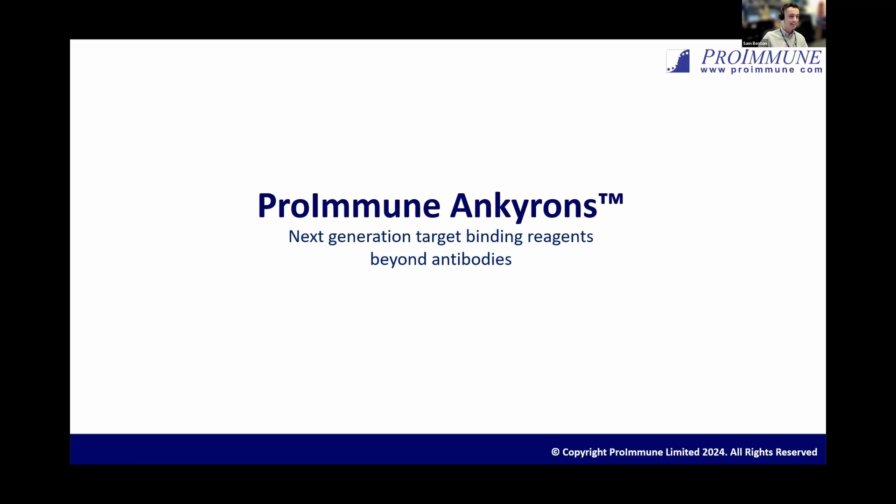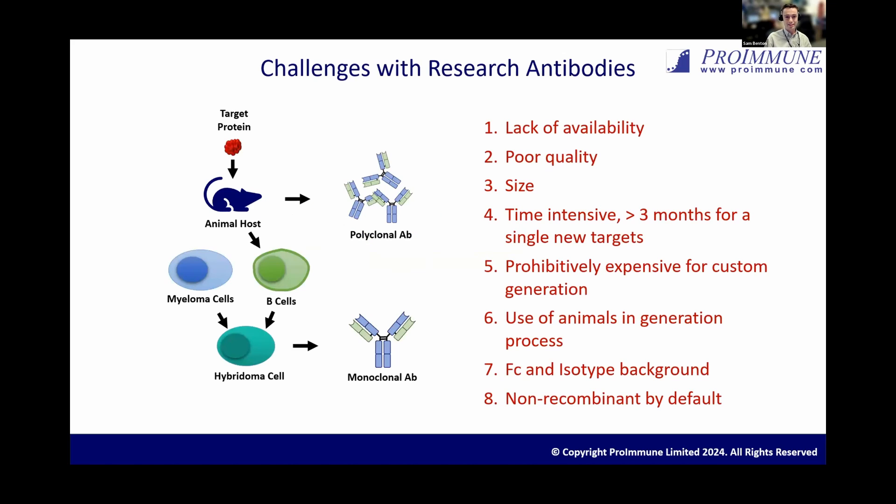My talk is going to be about the Anchor-ons, which are our next generation target binding reagents. A nice place to start is to discuss some of the current constraints around research antibodies. When you're working on a particular project, there may not be an antibody available against a particular protein, or if it is available, it may not be particularly good quality, or it may only be a polyclonal and not a monoclonal antibody. Also, compared to some of the newer antibody alternatives, traditional antibodies are quite large. So if you're working on techniques such as high-resolution microscopy, the size of an antibody itself may be a constraint.